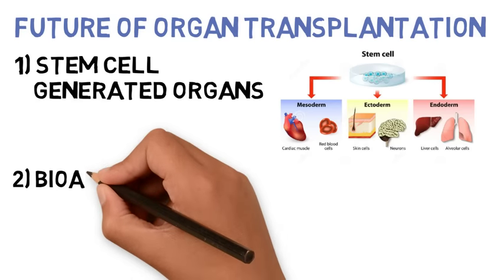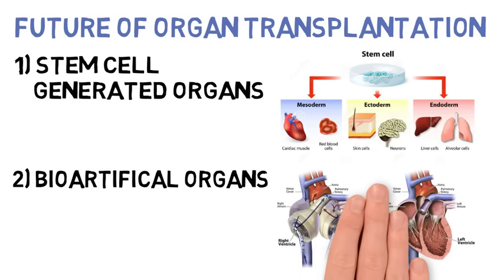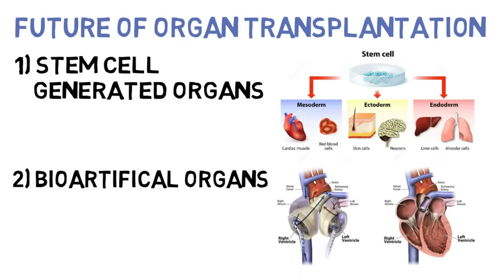The second is bio-artificial organs, which use artificial materials to substitute the function of a deficient organ. Since these artificial materials do not have any antigens on their surfaces, the possibility of rejection is practically eliminated.